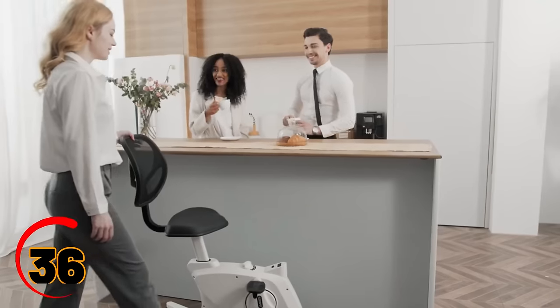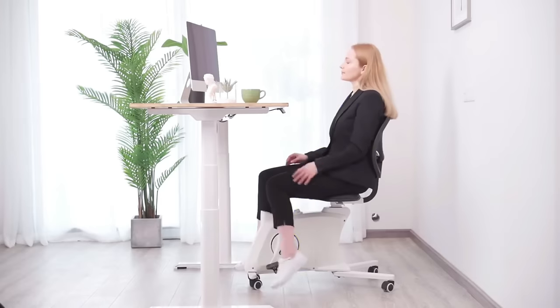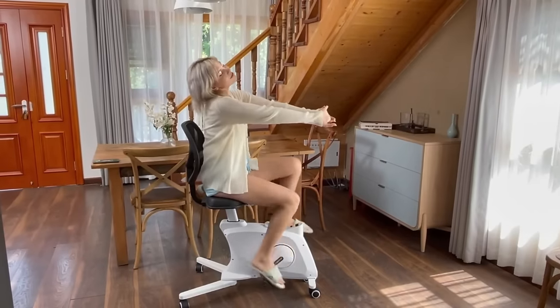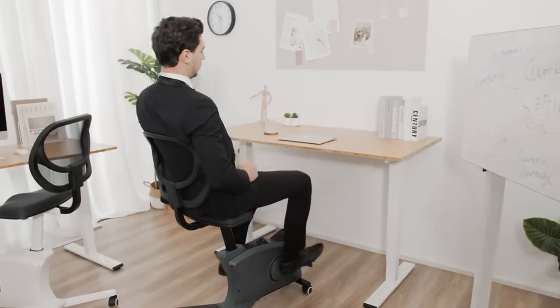The Flexispot Fitness Chair Sit2Go is the perfect way to stay active while you work. This chair is designed to be comfortable and supportive with a variety of features that promote movement and improve posture. It's a great choice for anyone who wants to stay healthy and active even when they're sitting at their desk all day.